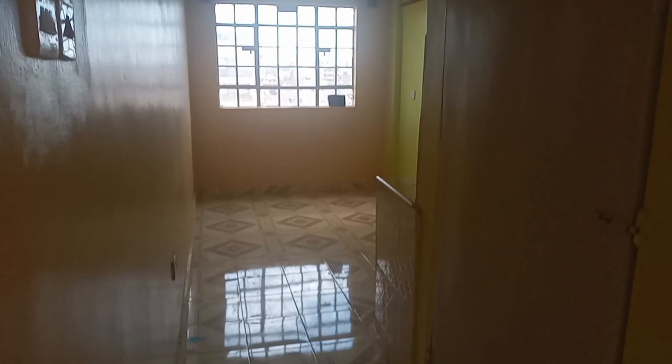This is the bedsitter unit we are looking at and I'm already impressed by the theme of the walls. You can also tell there is maximum lighting from that window over there, and the tiling has been well finished.